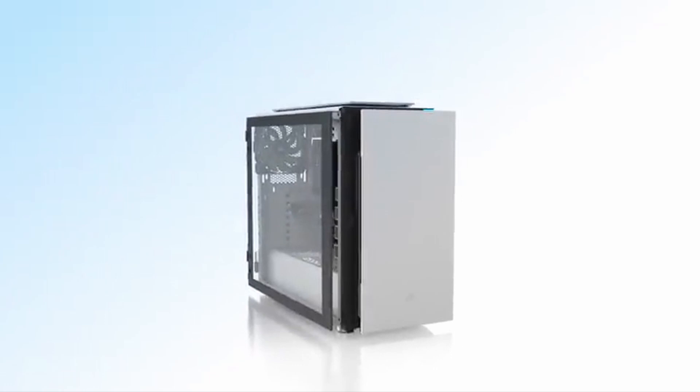Hi, what's up everyone. In this video we are going to talk about the top best white PC cases you can buy on Amazon. If you are new to this channel, please consider subscribing and pressing the bell icon.